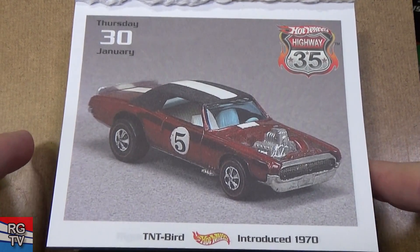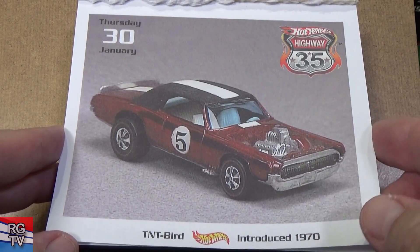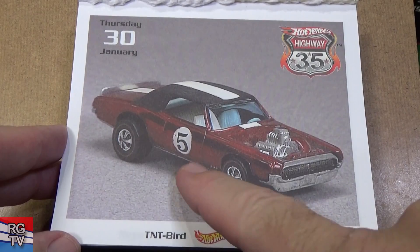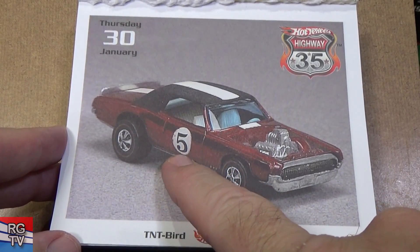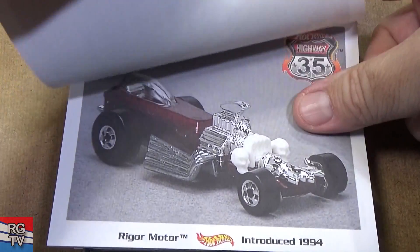TNT Bird, introduced in 1970. This one's going to be expensive for you to acquire — any of these spoiler models from the early Redline era. The spoilers will have a number on the door, a blown engine, no hood. Yeah, this one's going to cost some money.